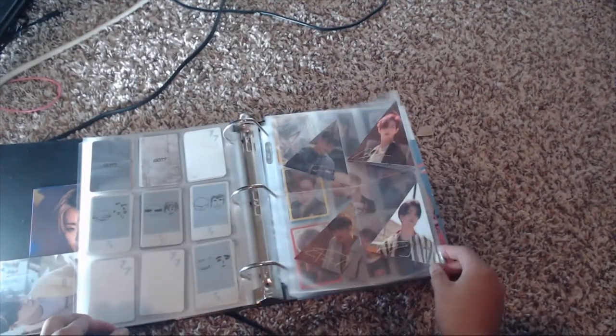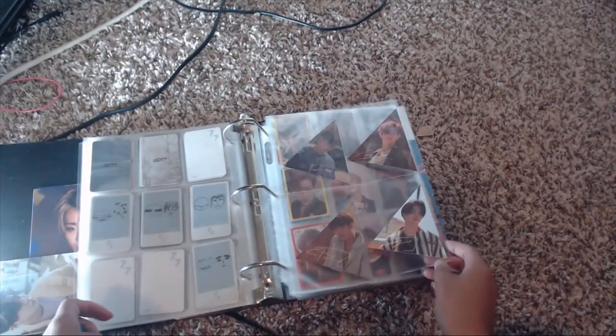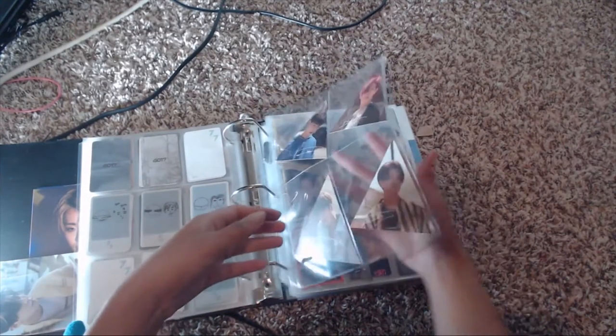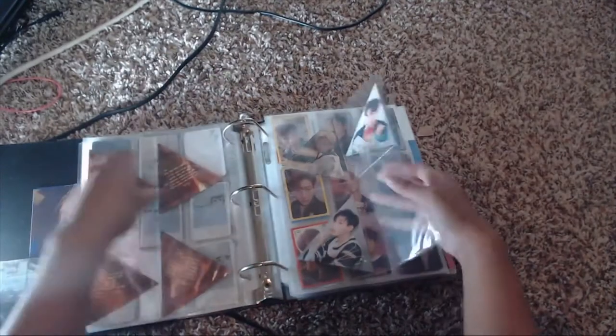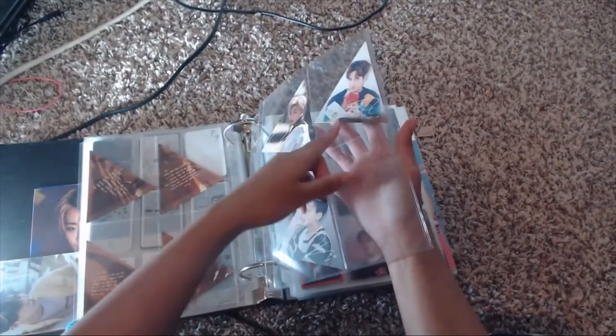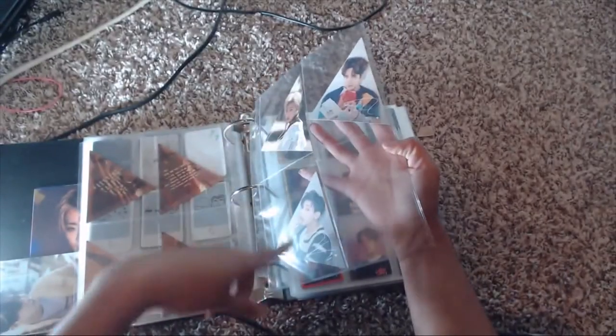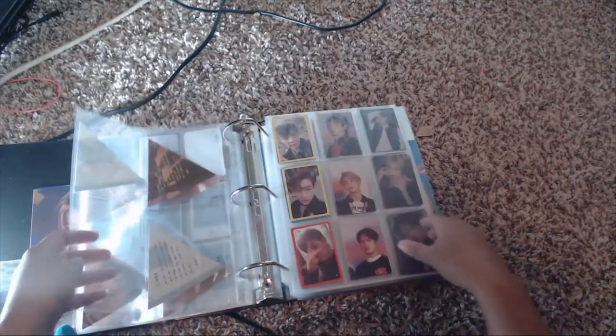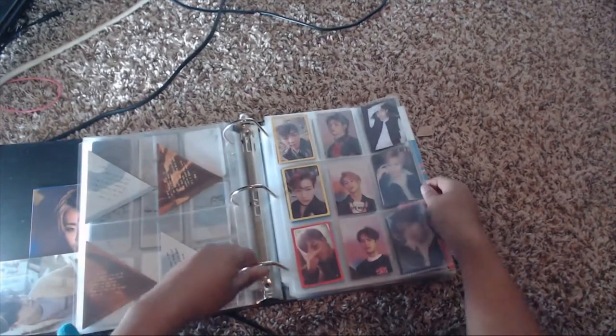The third card type for each member in Seven for Seven was the triangle cards. I have JB, Mark, Jackson, YoungJae, and BamBam triangle cards. Then for the Present Edition I have Jackson and BamBam — I was never able to get the JB for those, unfortunately.